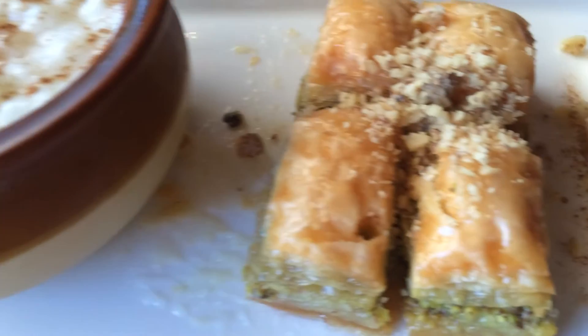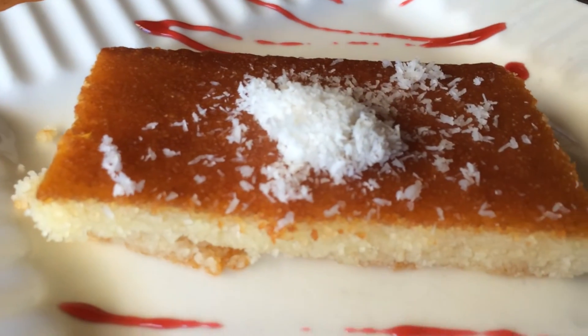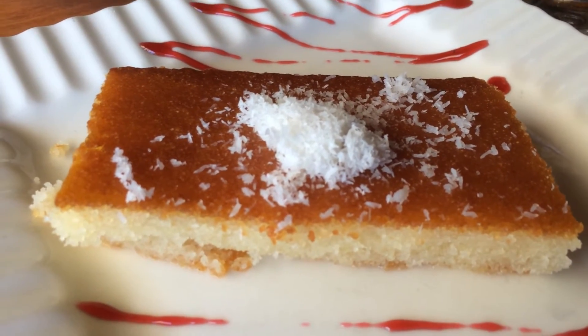We got some rice pudding. We got the obligatory baklava. We got this wonderful vanilla pudding, and this cake. I don't even know what it is, but let's see if it's good.